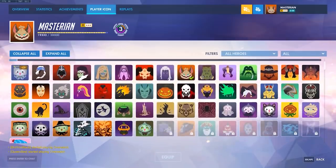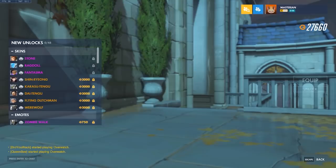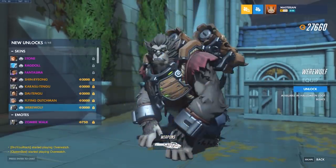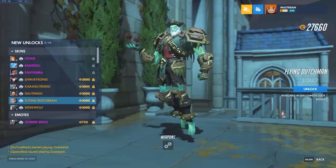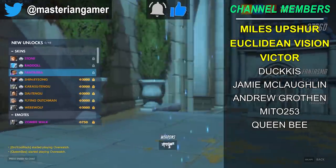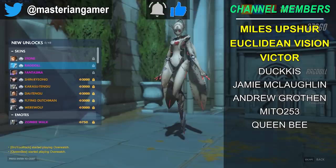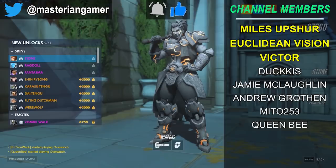There you all go — these are all the brand new cosmetic items for this year's Halloween Terror event. There is also new stuff added to the Junkenstein's Revenge game mode, so I'll definitely be checking that out and maybe making a video covering the new game mode features. The skins I think look fantastic this year. Let me know your thoughts in the comments — are you a fan of this year's cosmetics? Be sure to leave a like if you enjoyed this video, subscribe, follow me on Twitter at Master Ian Gamer, and hit that bell icon to never miss any future Overwatch content. Special thanks to my YouTube channel members — if you'd like to join them and earn some cool rewards, hit that join button down below.